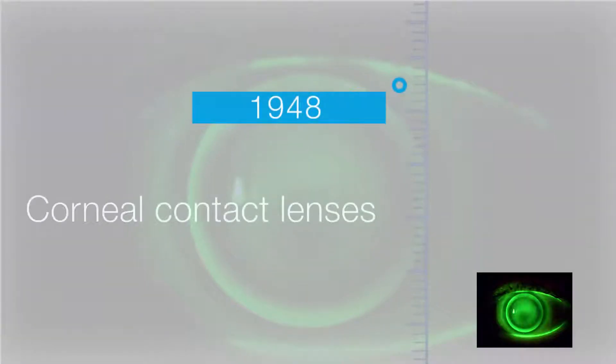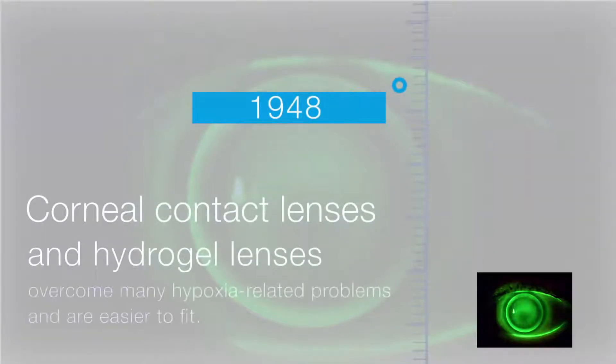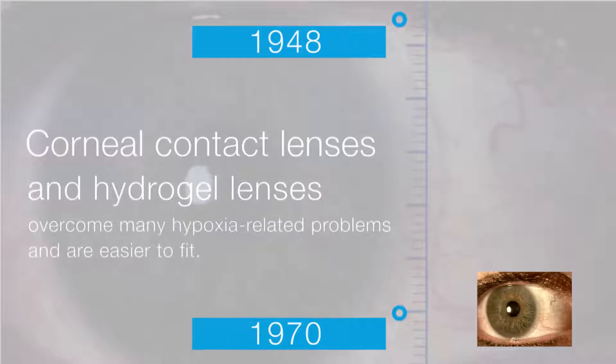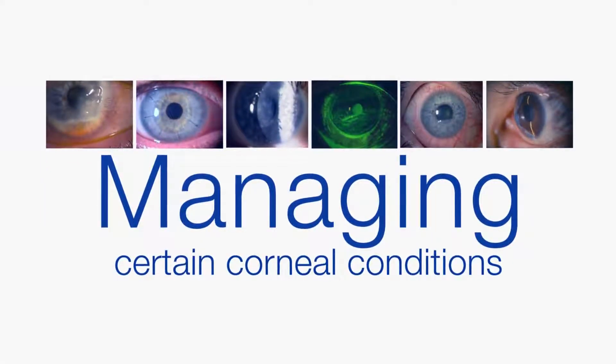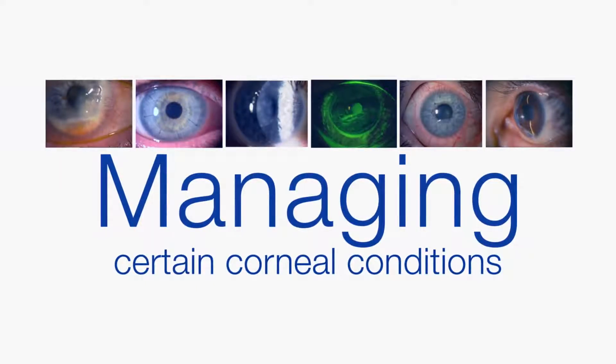With the introduction of corneal contact lenses in 1948 and hydrogel lenses in the 1970s, interest in scleral contact lenses dropped, as these new lenses overcame many hypoxia-related problems and were easier to fit. Nevertheless, scleral lenses were still prescribed for certain corneal conditions for which other lenses or treatments were not feasible.